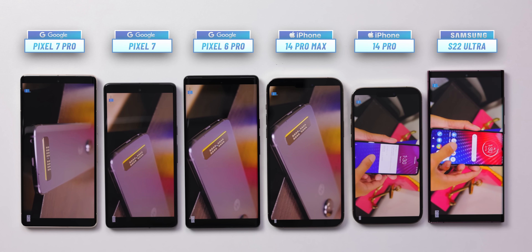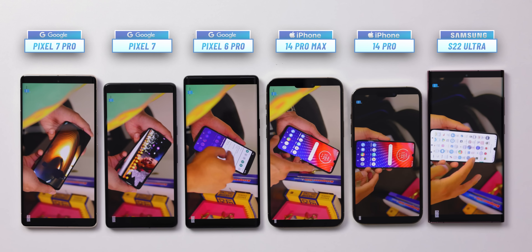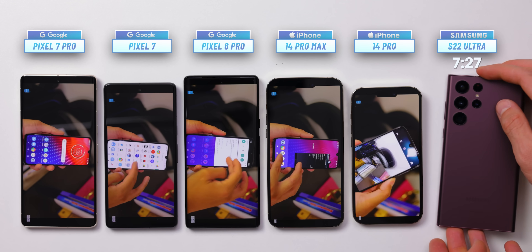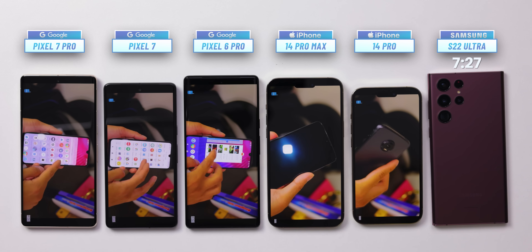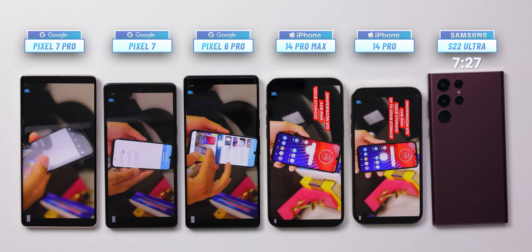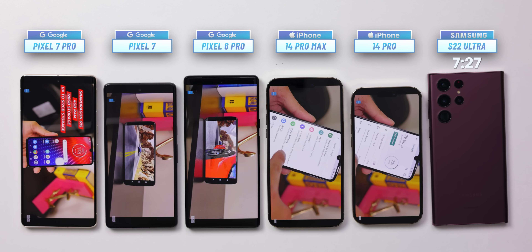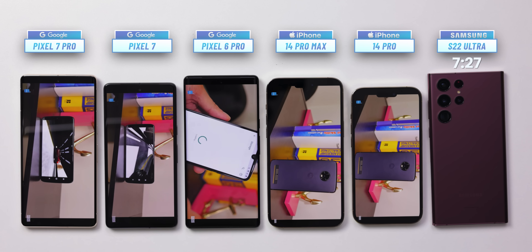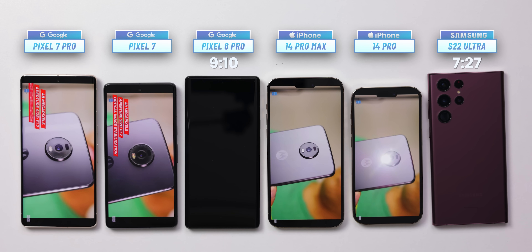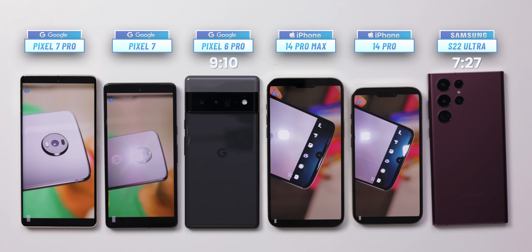We speed the footage up until the first phone dies and, surprisingly, it is the Galaxy S22 Ultra, lasting just 7 hours and 27 minutes — which might sound like a lot but compared to others is definitely a disappointment. We keep going and wait quite a bit longer until we see the black screen on another phone — that is the Google Pixel 6 Pro, which finishes with 9 hours and 10 minutes, a far better showing than the Galaxy.